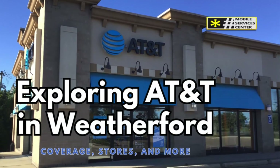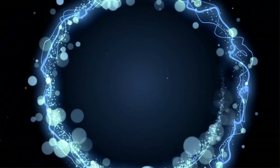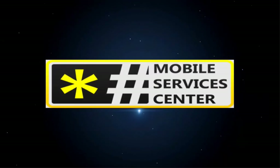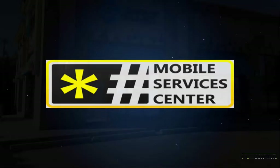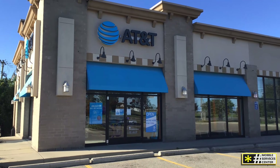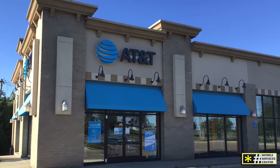Before heading to an AT&T store, it's a good idea to check their coverage in the areas you visit frequently. Using AT&T's coverage map, you can zoom in on Weatherford and the surrounding regions to get an accurate sense of their service. Generally, AT&T provides strong coverage in Weatherford, but this may decrease as you move into more rural areas.